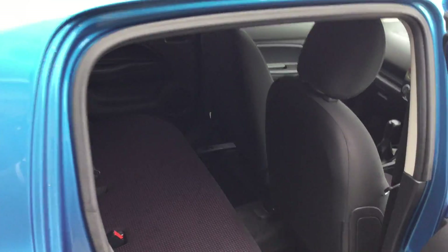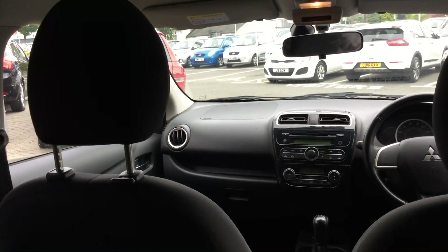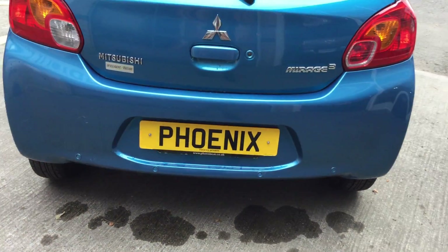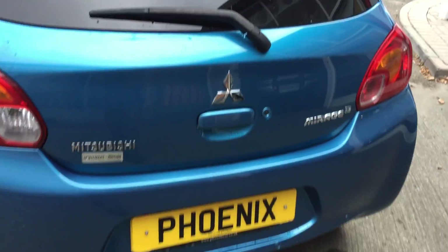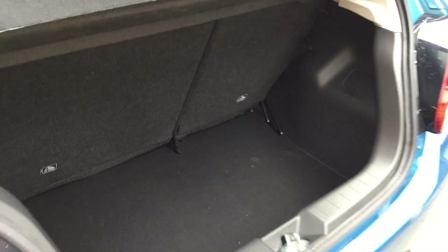You have nice supportive cloth seats as well. In the back there's a decent amount of leg room for rear occupants. It's quite a compact car. To the very rear of the Mirage you have parking sensors on the back and a good amount of space in the back there for your shopping.